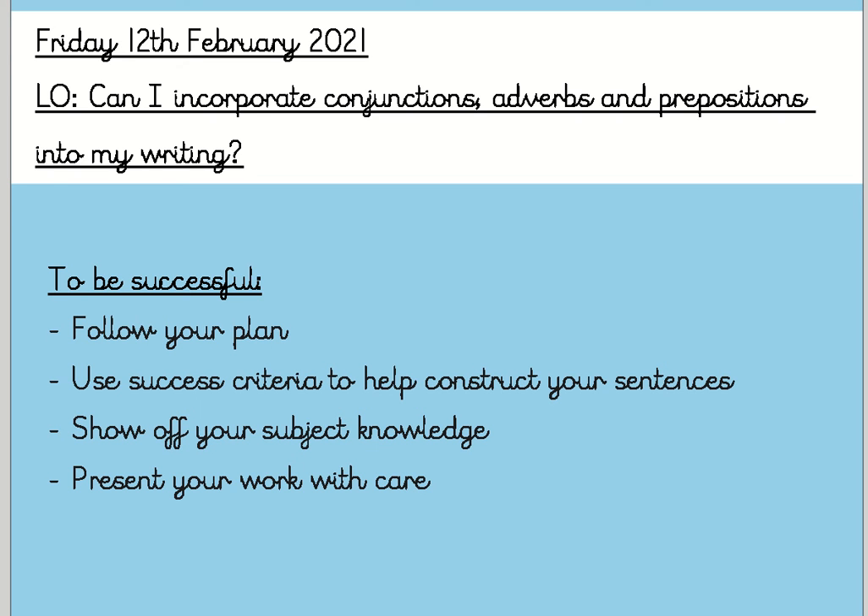Morning Chestnuts! It is our last learning journey lesson of this half term and I'm really looking forward to seeing what you can create today. You're going to be answering the question: can I incorporate conjunctions, adverbs and prepositions into my writing? To be successful today, you need to follow your plan that you did yesterday, use the success criteria to help construct your sentences, show off your subject knowledge and present your work with care.